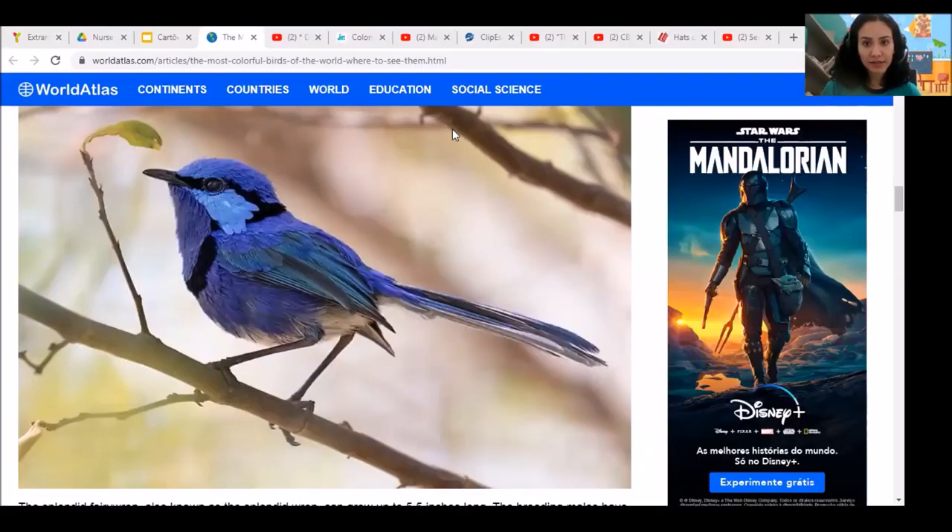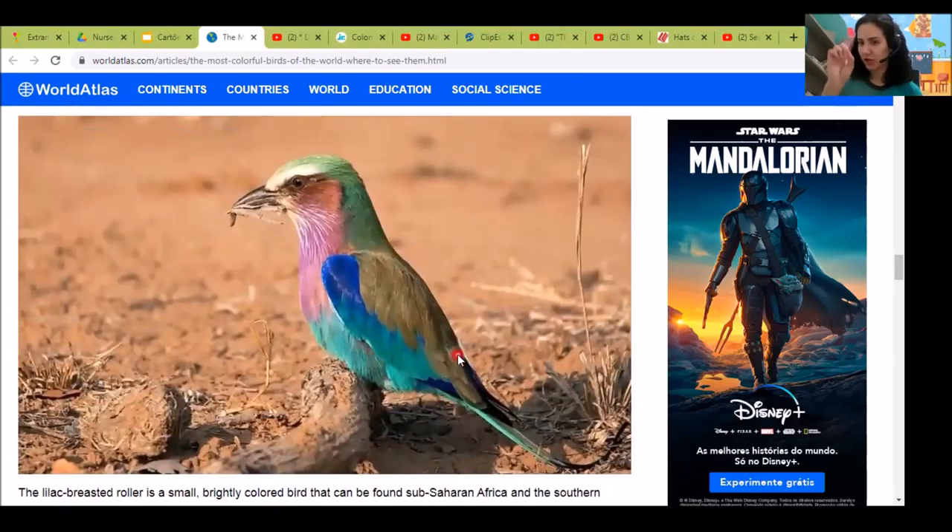Look at this bird. It's beautiful. What color is it? What color is this bird? It's blue — a blue and black bird.